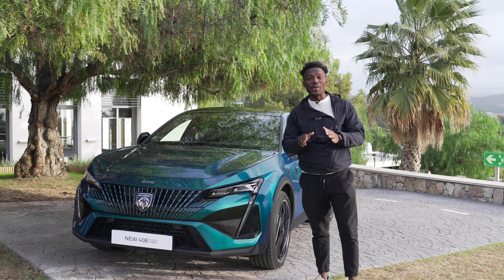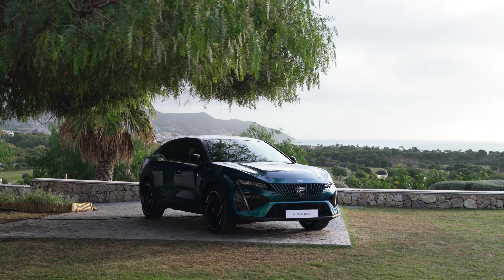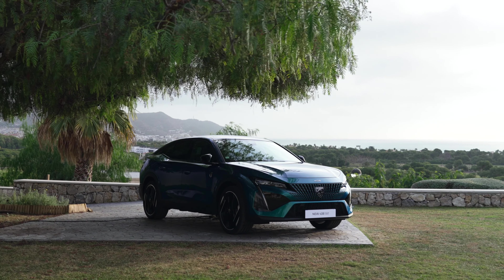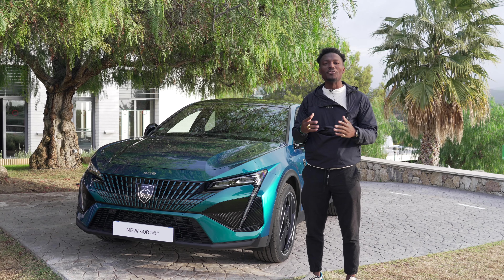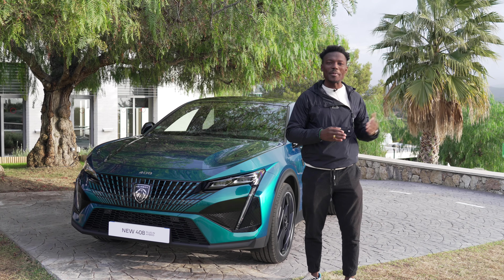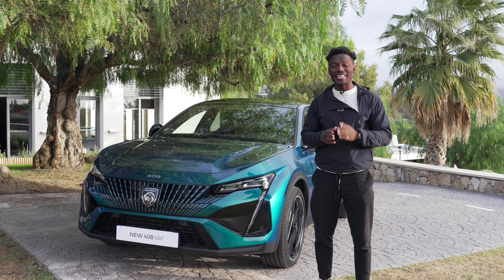This is the new Peugeot 408 for 2023, now on sale in the UK. The GT line starts from around £34,000. We're going to talk about the design, get inside the car, get a feel for it, and take it on the road out in Spain. Let's start with the design.